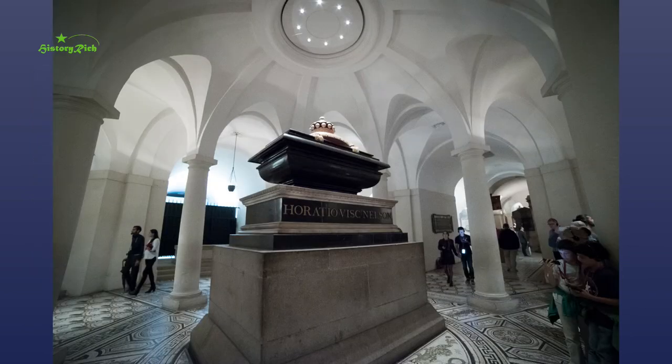A black marble sarcophagus centrepiece remained unused until it was called upon 275 years later for the interment of Admiral Lord Nelson in St. Paul's Cathedral.